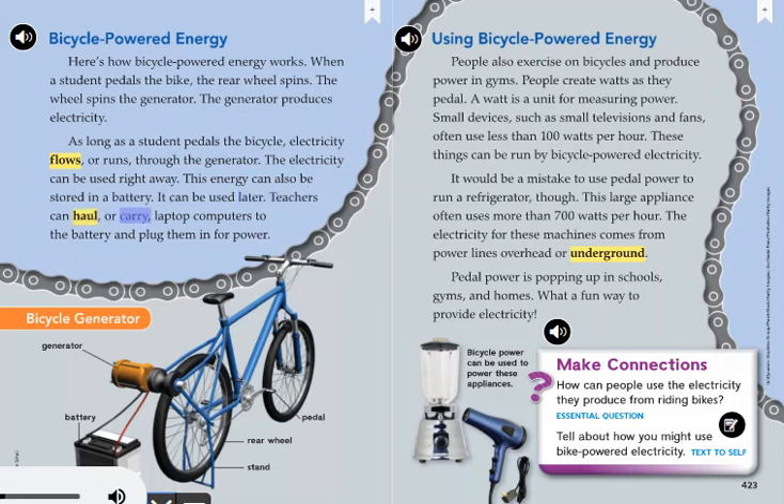Teachers can haul or carry laptop computers to the battery and plug them in for power. The bicycle generator diagram shows its key parts: the generator, battery, stand, rear wheel, and pedal.